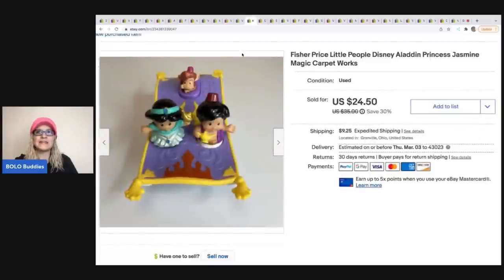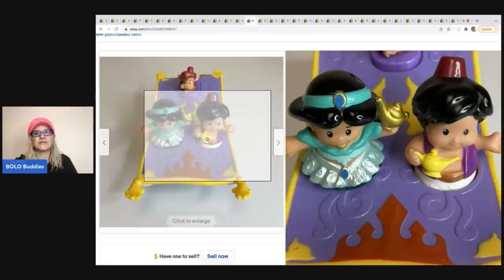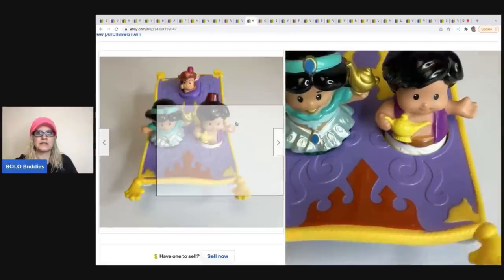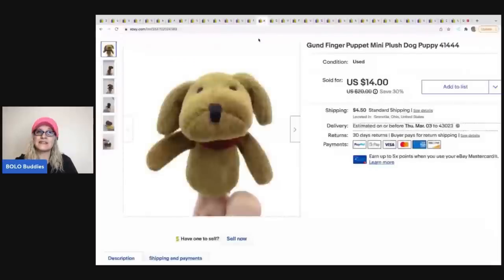The next item is this Fisher-Price Little People Aladdin and Jasmine magic carpet set. I sold it for $24.50 and the buyer was all in for $37.53. I believe I picked it up at a garage sale — I can't remember the exact cost of goods, but I picked up tons of Fisher-Price stuff at that one garage sale.